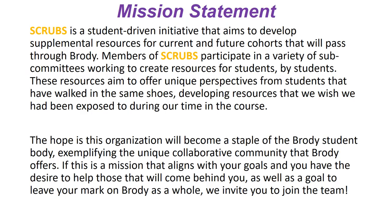The mission statement for SCRUBS: it's a student-driven initiative that aims to develop resources for current and future cohorts passing through Brody. The idea is that we participate on committees to develop resources we wish we would have had while in the course, meaning these resources will be specific to the Brody curriculum. If this mission aligns with your goals, we'd love to have everyone willing to join the SCRUBS team.